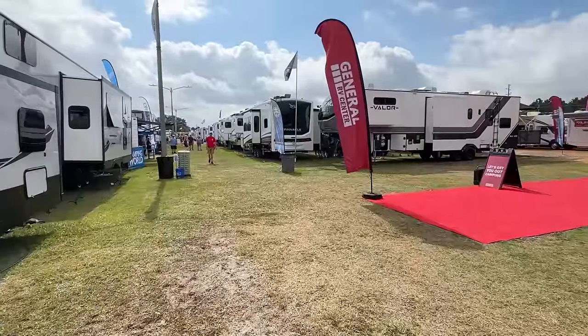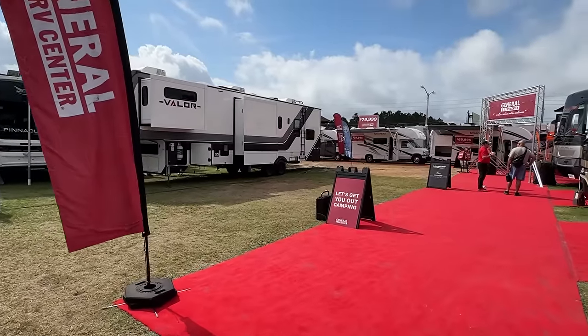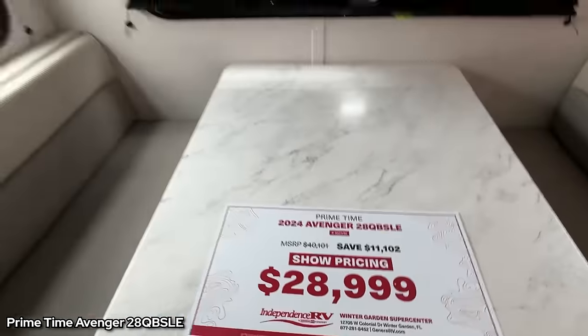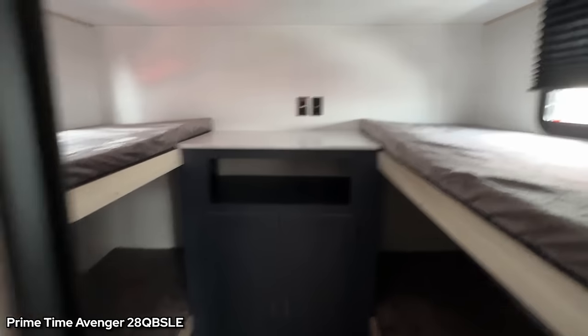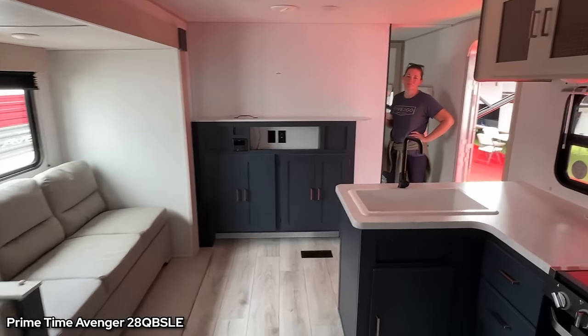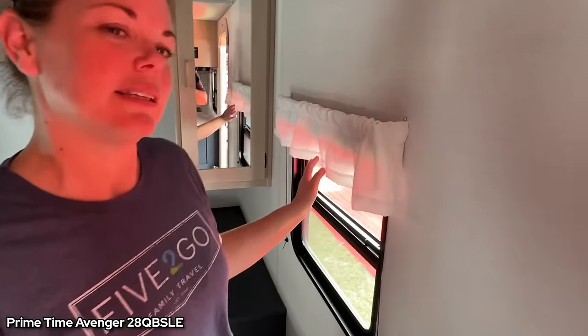This is about as busy as it's been today — the sun has come out and I am baking. We've found ourselves in an Avenger 28 QB SLE, which has quad bunks, which is why we came in — we always like looking at bunks. It's got four bunks with windows on the top but not the bottom, so it's really just about packing kids in to sleep. There's not a lot of storage in here, but I do like the blue — it feels a little comfy. Then we came up into the master and have some opinions.